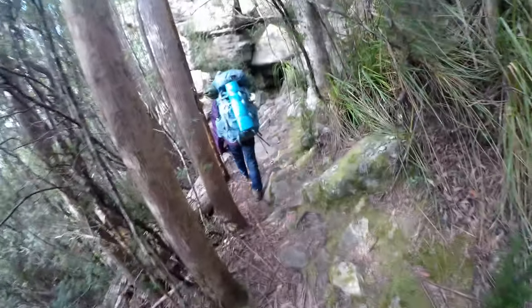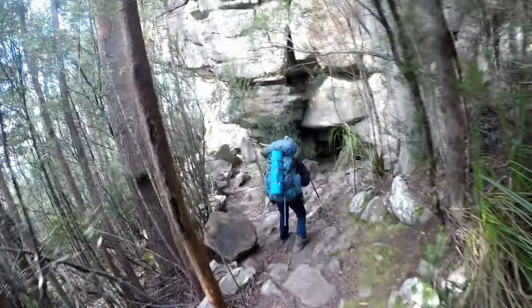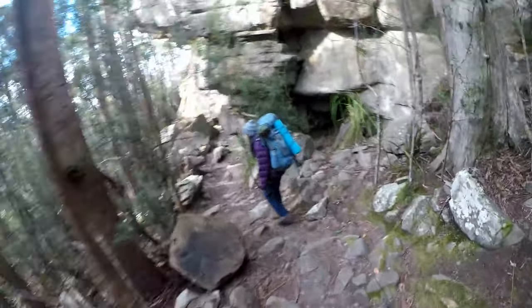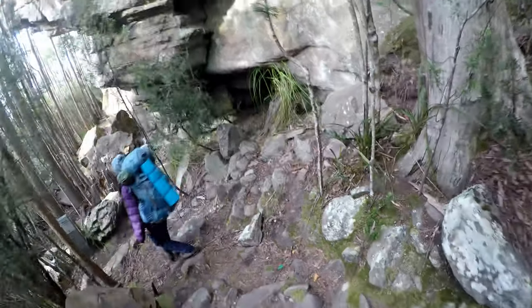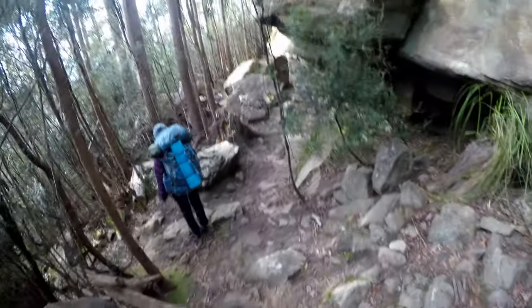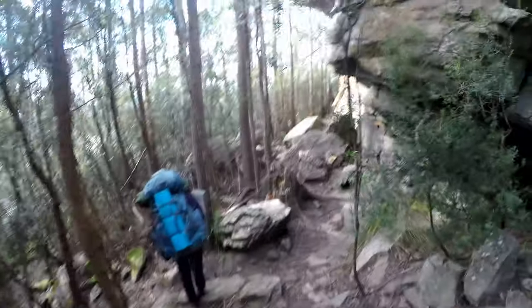Ladies and gentlemen, me and Toots are now on the Sawmill track and what a treat it is too. Look at this rock formation as we walk past. It looks a bit more rugged, like a proper little mountain track. The other way was quite a nice, easy track.